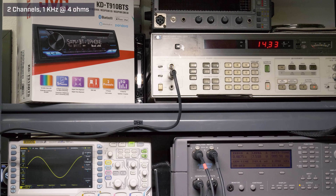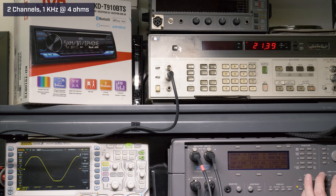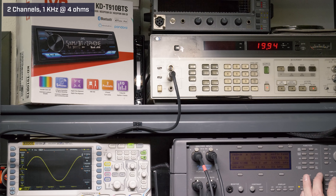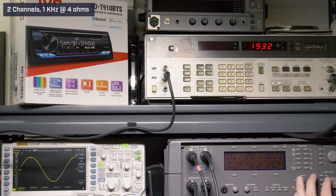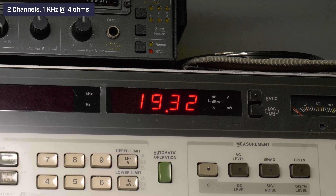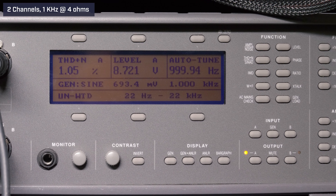The first test we ran was two channels driven at 4 ohms, 14.4 volts, 1 kilohertz, EQ flat. Our audio precision generated the signal and measured distortion. At volume 29, our HP 8903B audio analyzer picked up 19.32 watts RMS. The audio precision read 1.05% distortion and 8.72 volts of output.